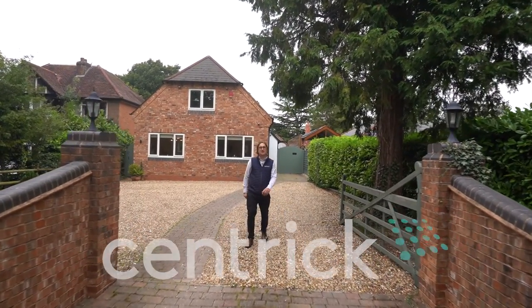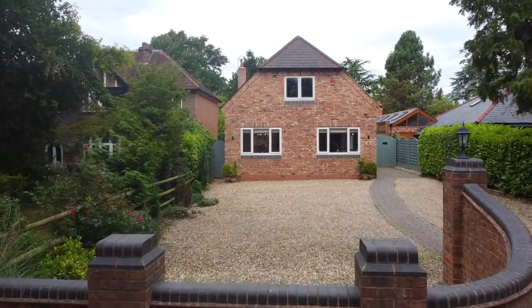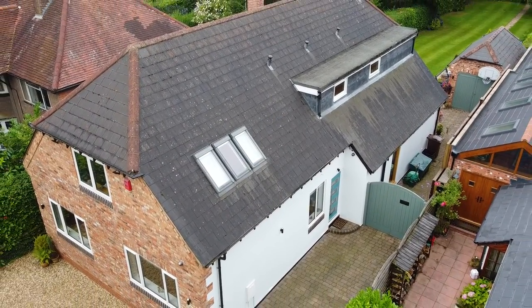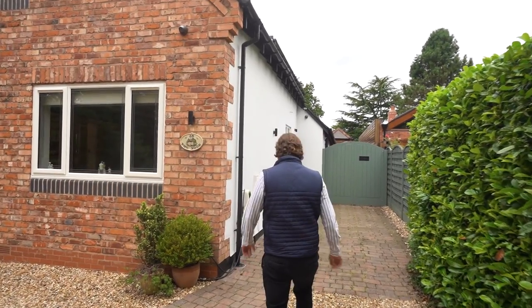Hi, I'm Gary Sammons from Centric in Solihull and today we're going to look at this incredibly versatile detached family home, The Nook on Fulford Hall Road in Tidbury Green. As you can see there's ample off-road parking behind the initial gates and, really important in modern day property, it's got an electric charging point just as you come through to the front door.